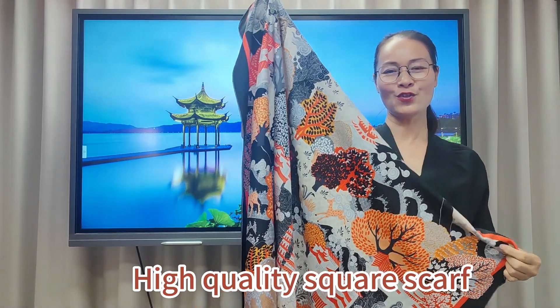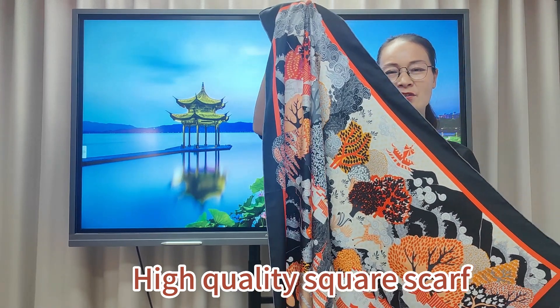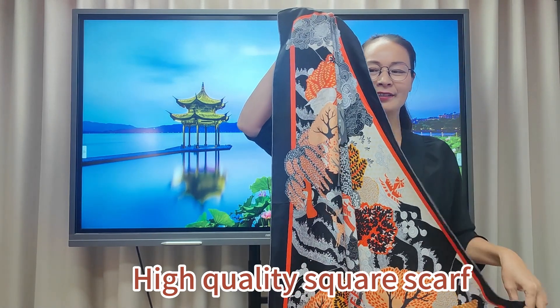Hi, this is one Trio silk square scarf. It is from the Trio silk.